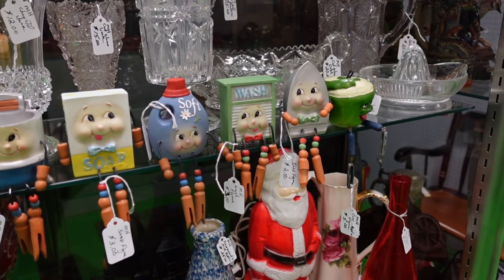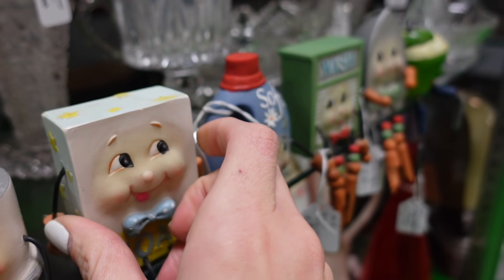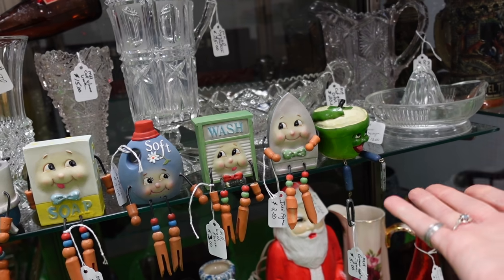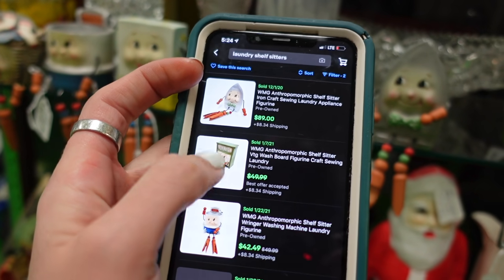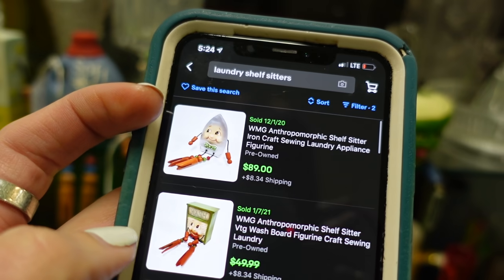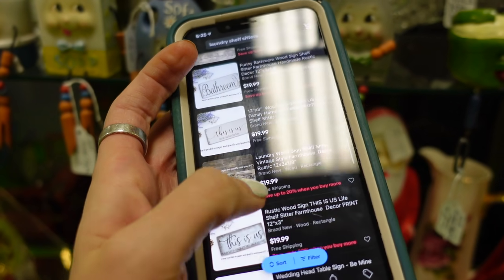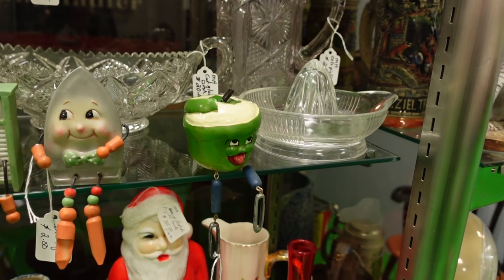Look at all of these adorable little shelf sitters. I can't help but wonder if these are worth a ton of money like the little sunflower ones. I'm a little bit tempted to look them up. And then we've got a random apple down at the bottom. Will you look at that — it can't be real. It looks like our little guy right here for $2 sells for $89. Let's look at completed and listed just to be sure. There does not appear to be any listed. I think I'm going to clear the shelf of the shelf sitters — all of them, including the funny little apple guy. I can't leave him behind.